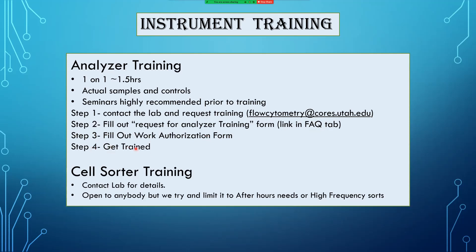Step four: get trained. We also offer training for the cell sorters, which is a little more tightly regulated than analyzer training. If you think you want to do either after-hours or high-frequency sorts, contact the lab and we will get you going on cell sorter training.